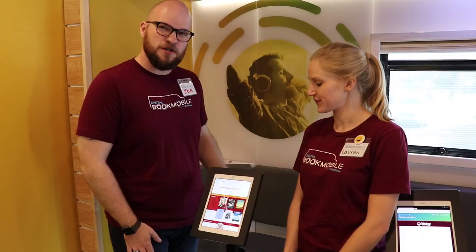It's super easy to get started. You can browse it two ways. One is through the app — our new app is called Libby, L-I-B-B-Y. The second is from the website. So we're going to show you the app.